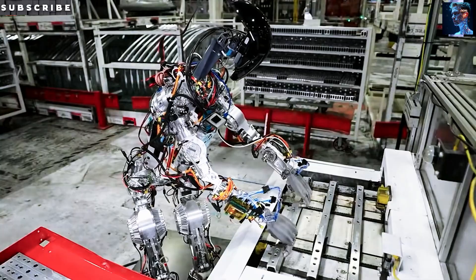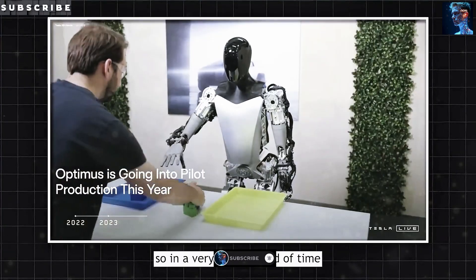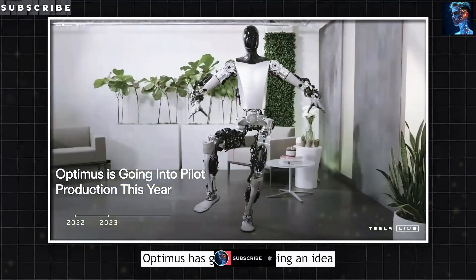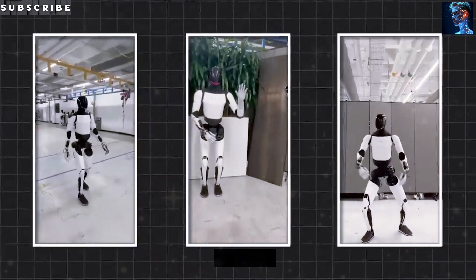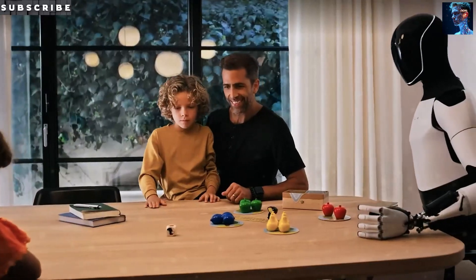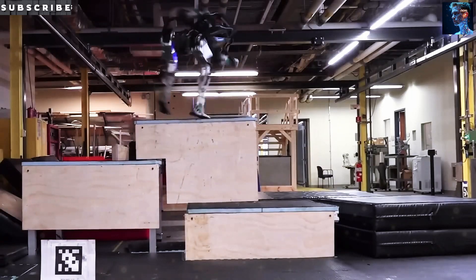Caregivers also stand to benefit. Right now, caring for an older loved one can take a lot of time and energy. Tesla's research hints that Optimus could cut the amount of hands-on help by up to 20 or 30%, freeing up family and professionals to focus on personal connection and less on simple chores.